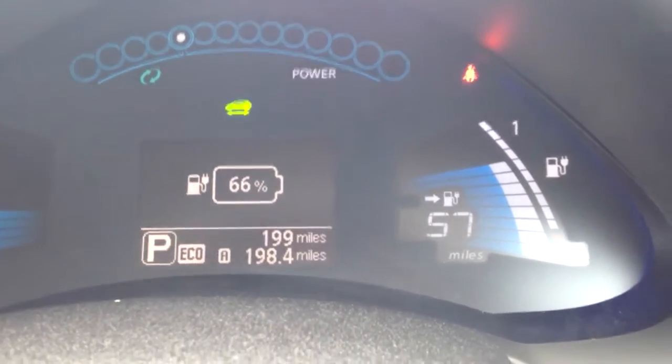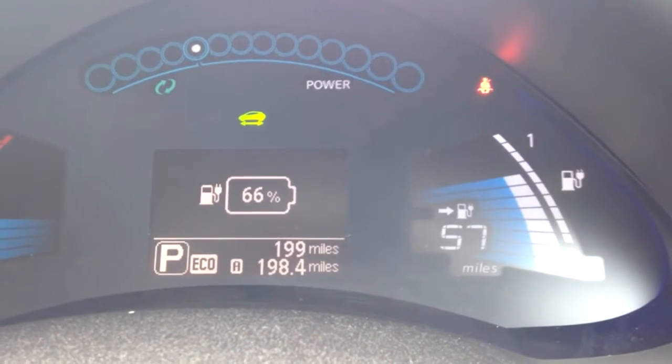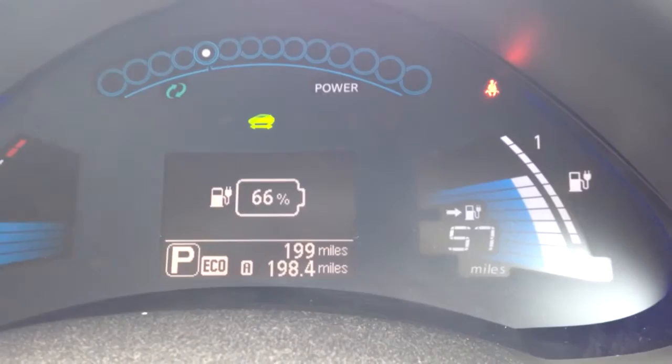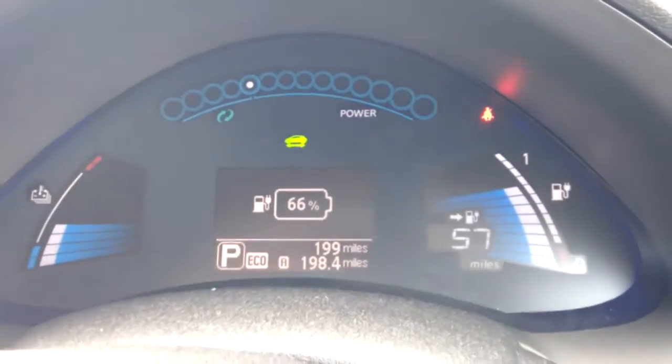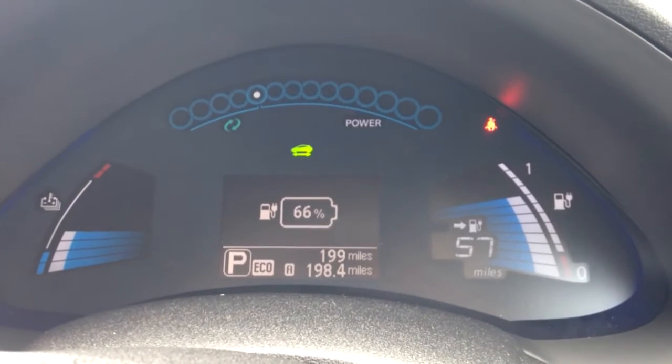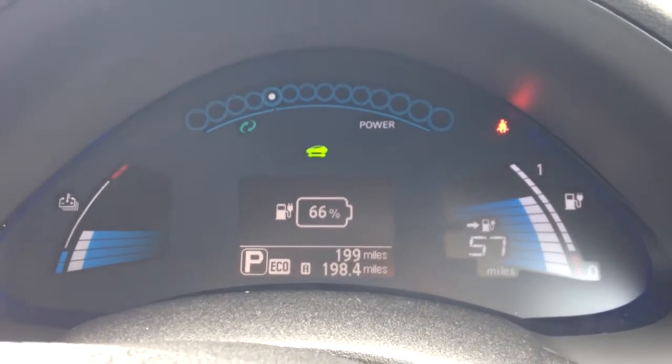I've arrived. It's 199 miles on the odometer - a little bit of a diversion, so that was pretty much spot on for the sat-nav. I've got 57 miles left and 66% battery. So I've travelled approximately 9 miles and it's gone down by that much.